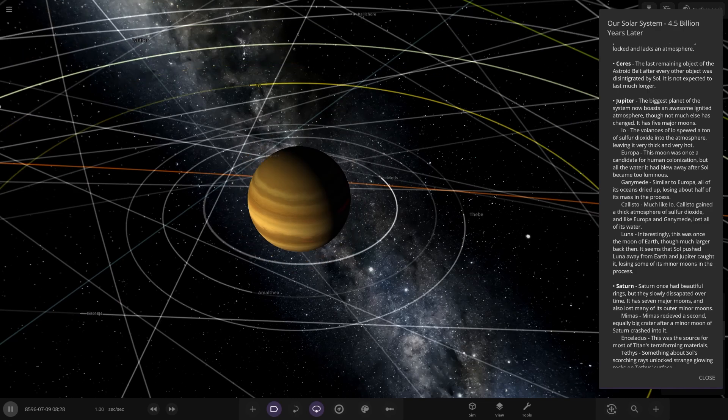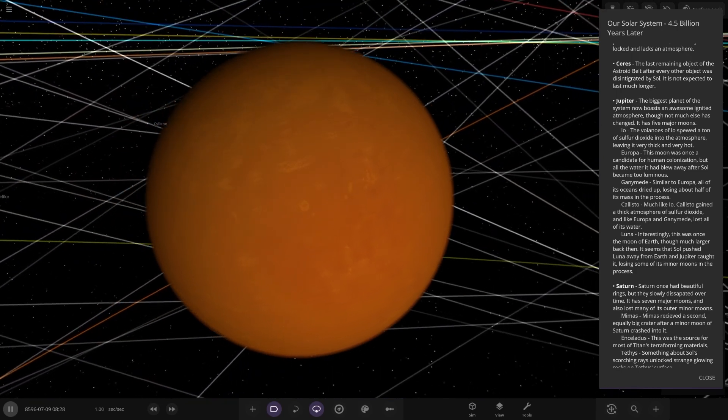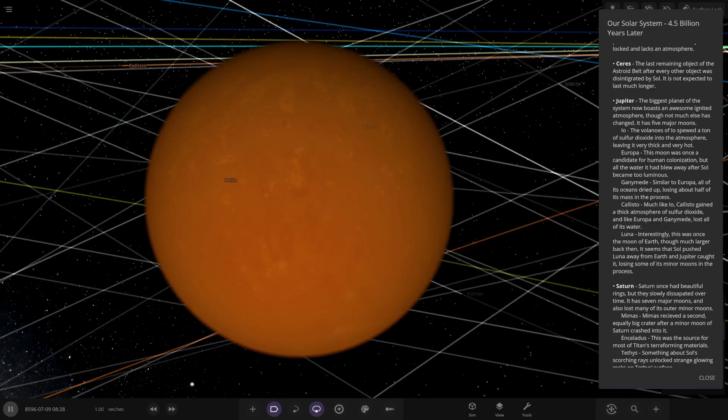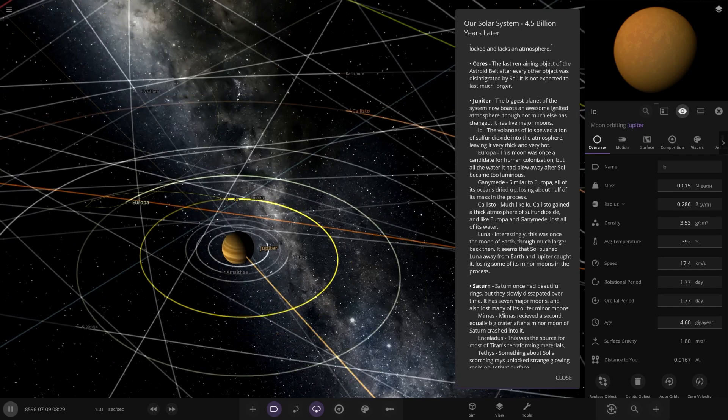So — Io. Any visual changes? The volcanoes of Io spewed a ton of sulphur dioxide into the atmosphere, leaving it very thick and very hot. So it looks like Io is the new Venus. Basically is, yeah — there's Io.